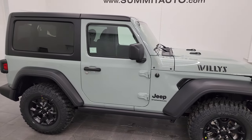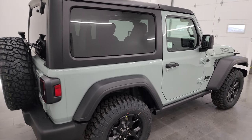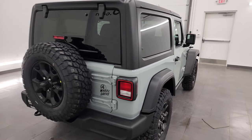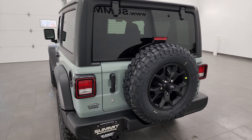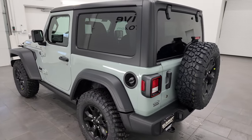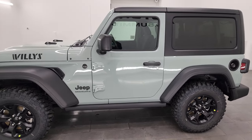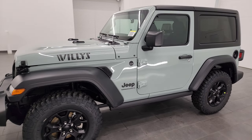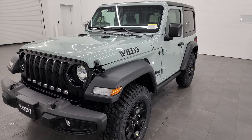Hey everybody, this is Brett and today I'm super excited to go over this brand new 2023 Jeep Wrangler 2-door Willys Sport Package in Earl Clear Coat. This one has the 3.6 liter V6 Pentastar engine paired up with the 8-speed automatic transmission, getting you 24 miles per gallon highway, 20 city, for an average of 21 miles per gallon.